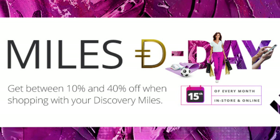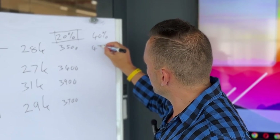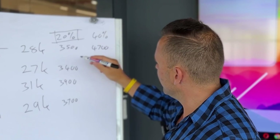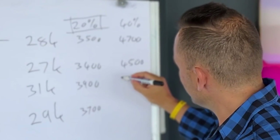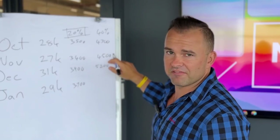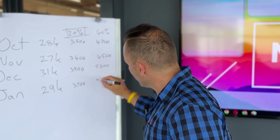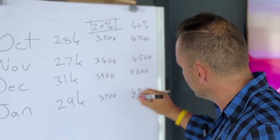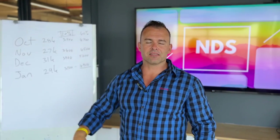At a 20% discount, October's miles are worth about R4,700; November about R4,500; December would have been worth R5,200; and January so far is sitting at about R4,900 in value. On any regular day at 20%, those figures drop to roughly R3,400–R3,900 depending on the month.